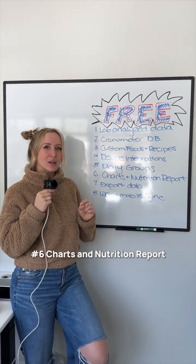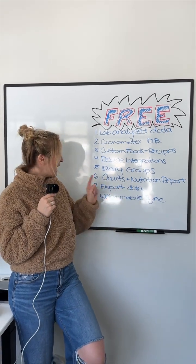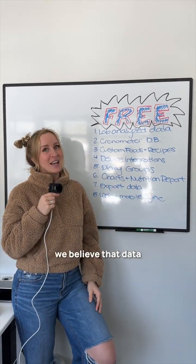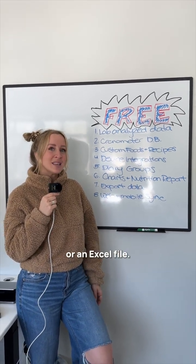Six: charts and nutrition report. You can look at your holistic nutrition for up to seven days on the free version. Seven: export data. We believe that data should always be your own, and you can export it at any time in a PDF or an Excel file.